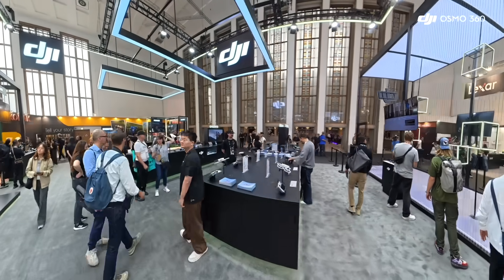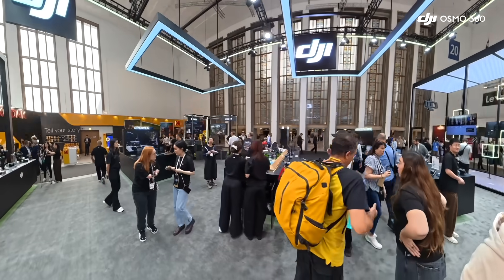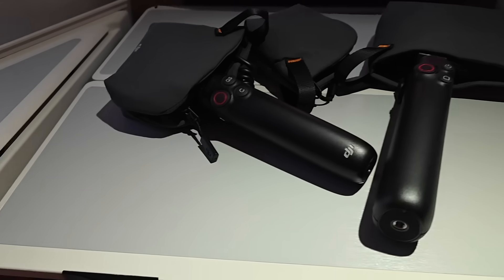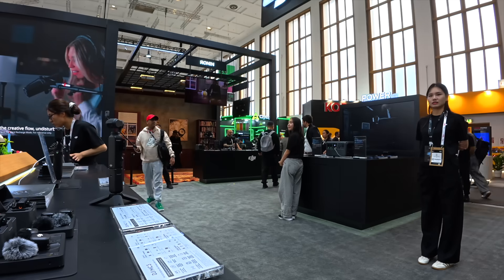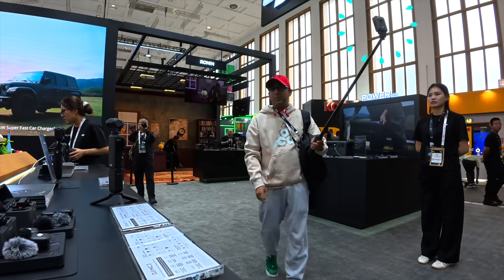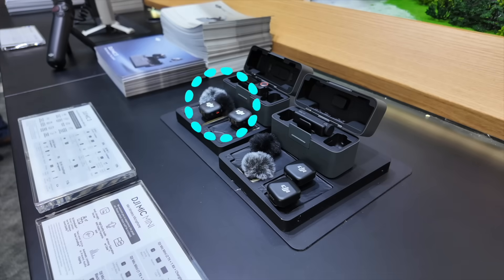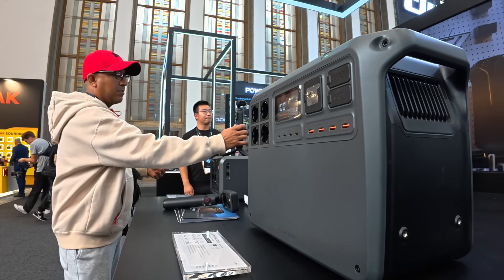After wrapping up with Anchor on September 4th, I headed to DJI's booth the very next day, September 5th. DJI has been a big part of my content journey, and for IFA Berlin this year I relied entirely on their gear — from the Osmo 360 to the Action 5 Pro, Pocket 3, and the new Mic 3. Everything I filmed was powered by DJI's ecosystem.